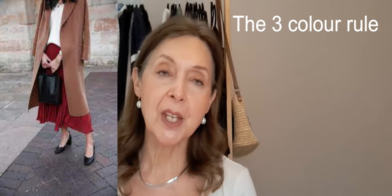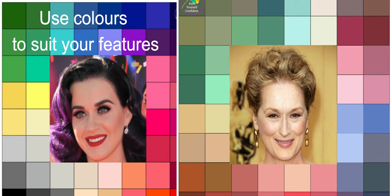The various rules include the three-colour rule: you shouldn't wear more than three colours at once. There's also the rule that says you should work with your colouring — if you've got strong features you can wear strong colours; if you've got softer features you should wear softer colours.